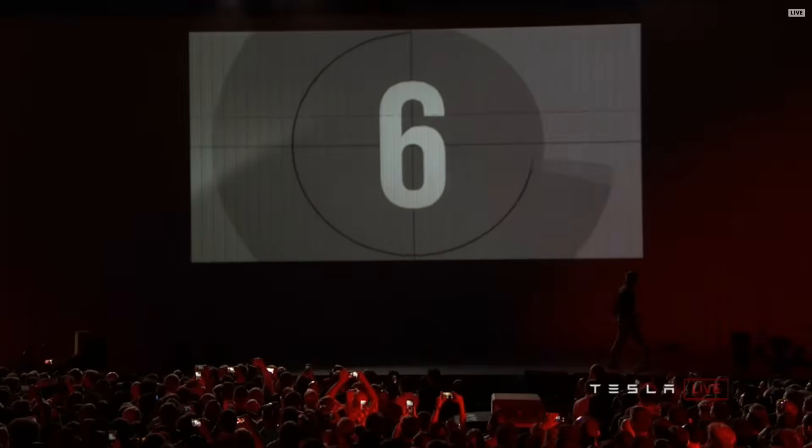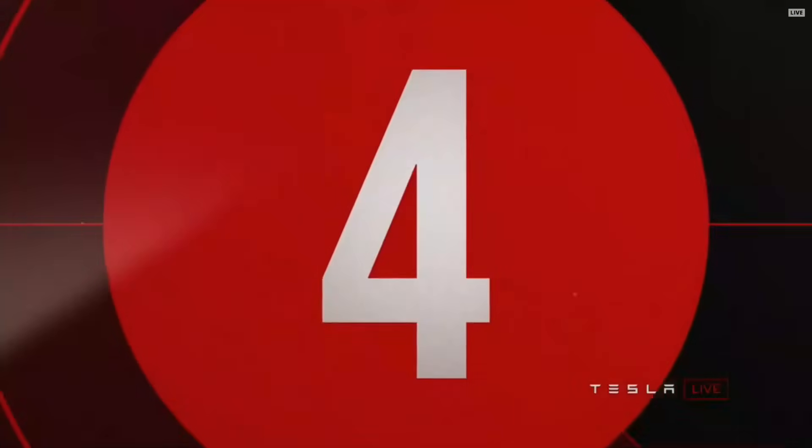I know you're not here to hear me talk about how beautiful our cars are — you want to see Elon. So help me bring Elon to the stage. Point your attention over there and let's count it down: 10, 9, 8, 7, 6...